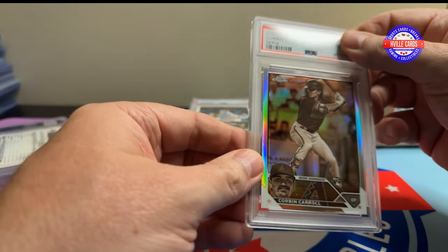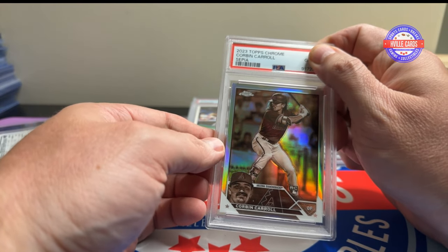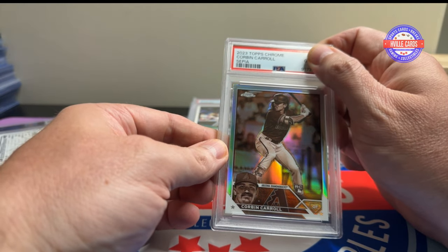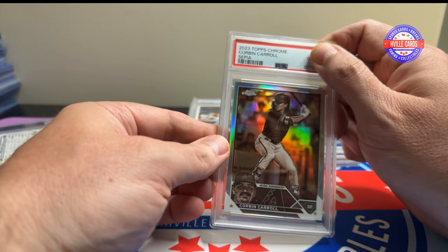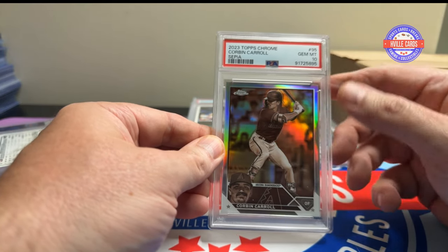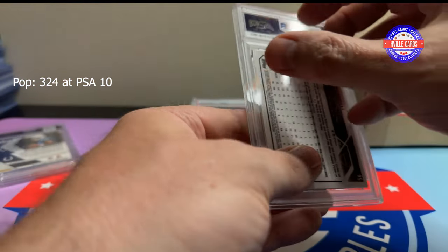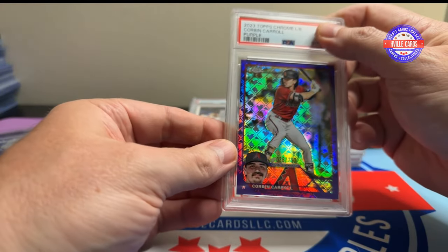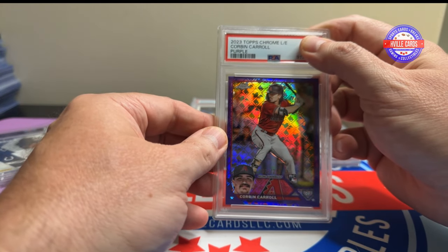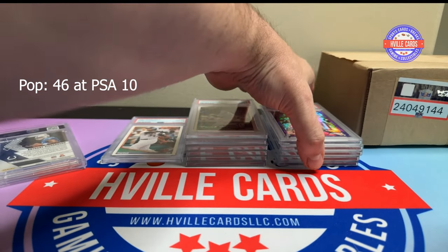This is a Corbin Carroll sepia. When I submitted this he wasn't sucking at the plate, but he's been awful lately — I don't know if this is any good anymore — but it got a 10. And this Corbin Carroll Topps logo fractor purple, numbered out of 250 — another 10. The tens are climbing.